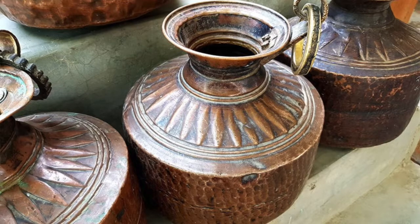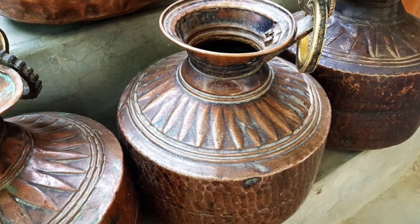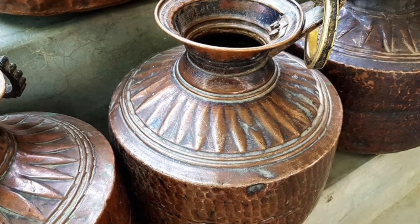You can see that they've been hand-beaten. They're not reproductions, they're not made to look old. The wear and the tear and everything on them is completely original. You can see that each one is different.